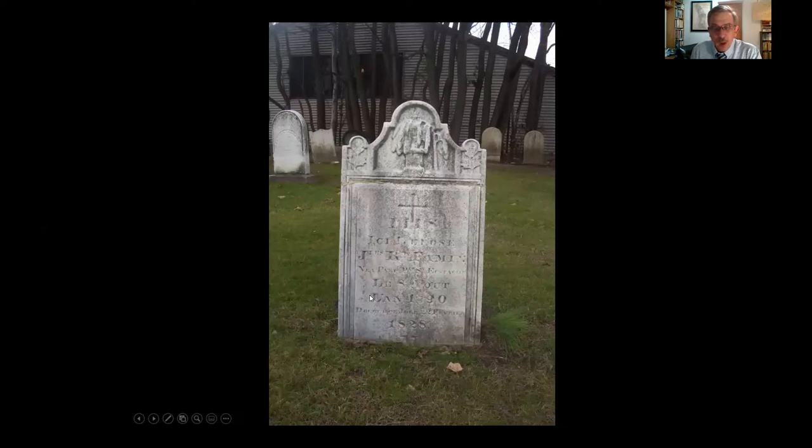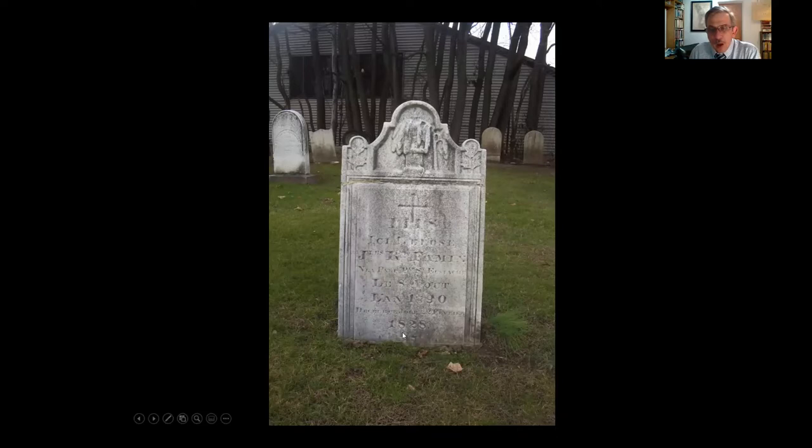We've looked at a lot of gravestones and I haven't shown any crosses. Crosses were not seen as appropriate gravestone decorations in early America — they were associated with Catholics, who were a minority in colonial America. But here's a rare example from 1828 in Madison's Bottle Hill Cemetery for a French immigrant, buried at the edge of the cemetery, away from the center. He does have a cross on his gravestone and was almost certainly a Roman Catholic.